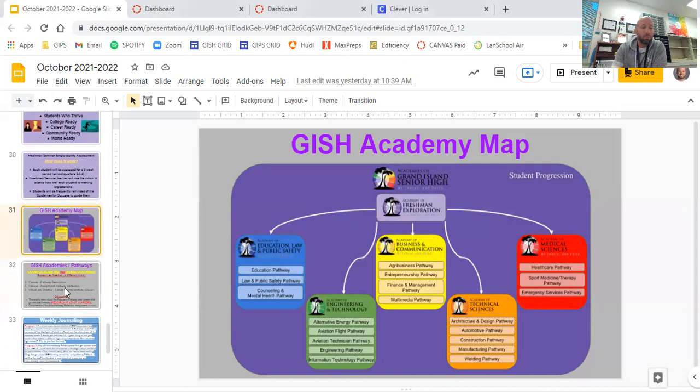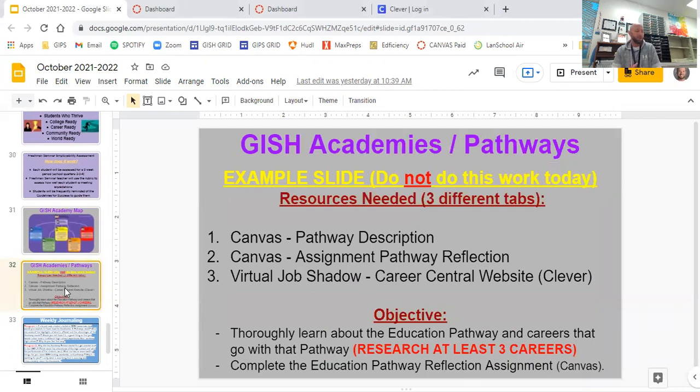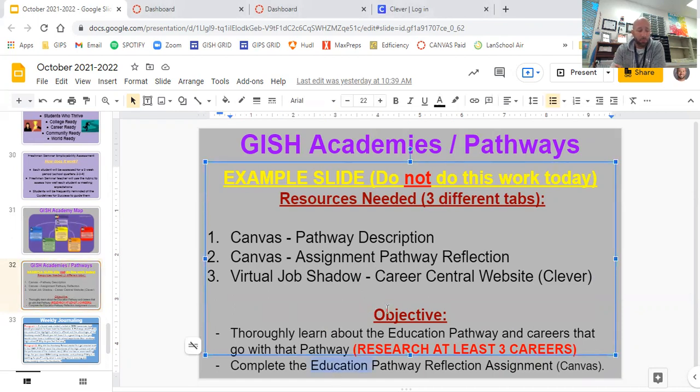Now I'll show you how we research these pathways over the next two months. When we research a pathway, we need three tabs open: Canvas, Canvas again, and Virtual Job Shadow — which is in Clever. You'll go to Supplemental Resources and find Virtual Job Shadow there. Put the heart on it so it shows up in your favorites. This is just an example — we're not doing this today, just watching how it works. We'll spend about 25 to 30 minutes per pathway.